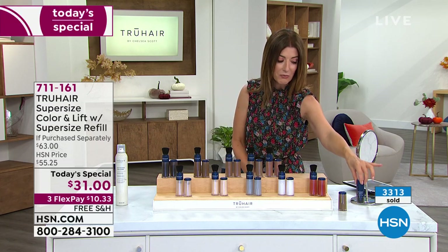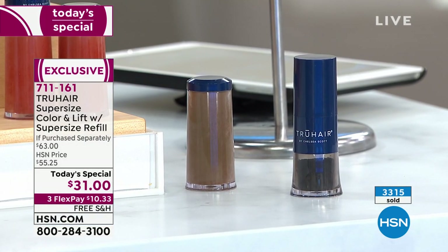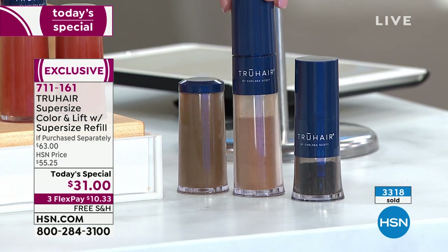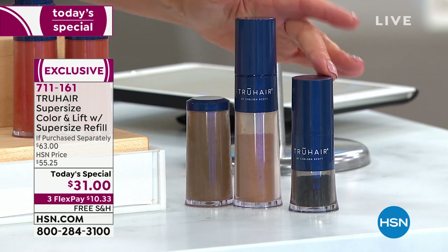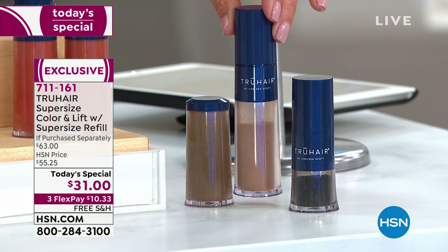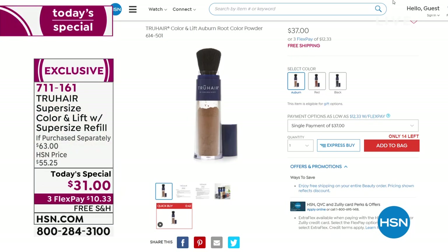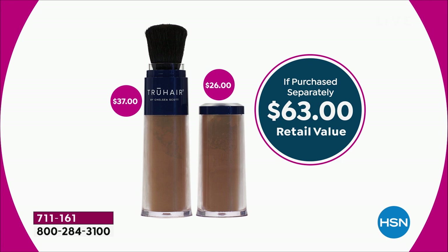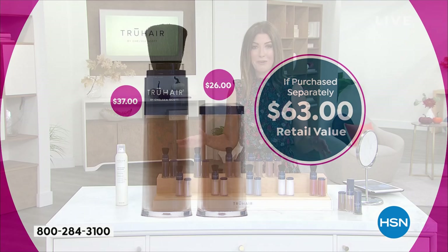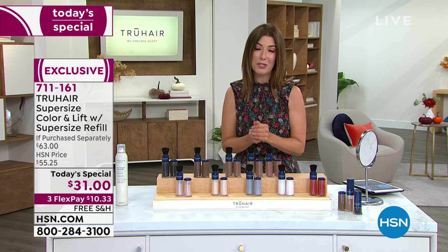Sometimes it can feel really distracting to have a wide part — you can kind of fill that in a little bit. This is the regular size that we sell every day. Tonight we're giving you the jumbo size with the brush and the jumbo refill — you're really getting five times the size of the original. This on its own is $37, so for $6 less than the jumbo size alone, we're giving you the jumbo refill. It's the only time this year that we're doing this.